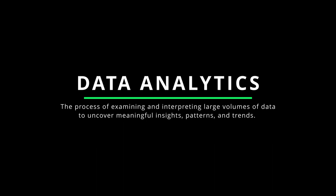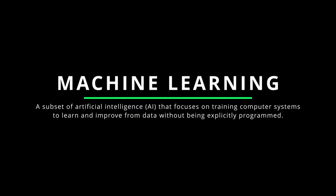Data analytics is the process of examining and interpreting large volumes of data to uncover meaningful insights, patterns, and trends using various techniques, tools, and algorithms to make data-driven decisions. Cloud leverages scalability, computing power, and storage to process vast amounts of data efficiently. Machine learning is a subset of artificial intelligence focused on training computer systems to learn and improve from data without being explicitly programmed. In cloud technology, ML algorithms can be deployed on cloud infrastructure to process large datasets, identify patterns, make predictions, or automate tasks.